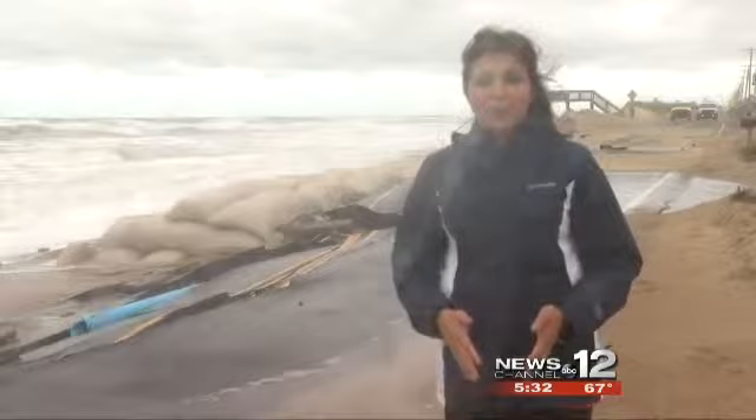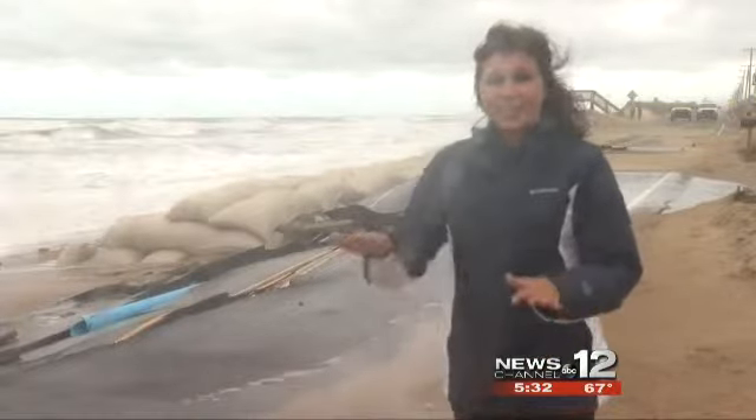Jennifer Heist with the Department of Transportation says they had sand dunes along this entire stretch of Highway 12 to help protect the road from the water. The water levels just got too high with this storm and broke down those dunes.